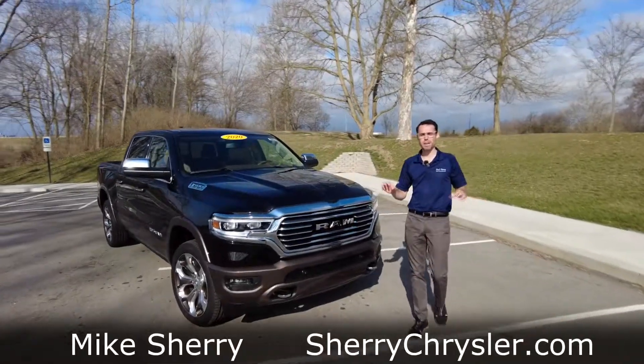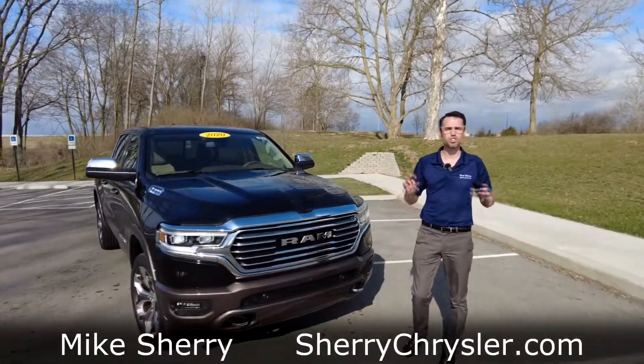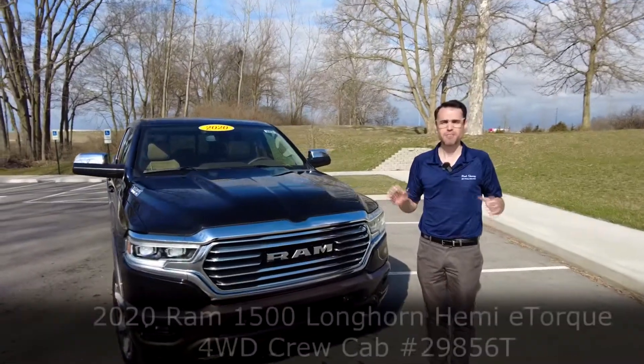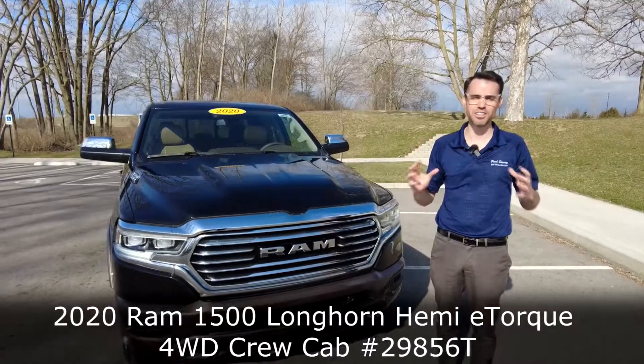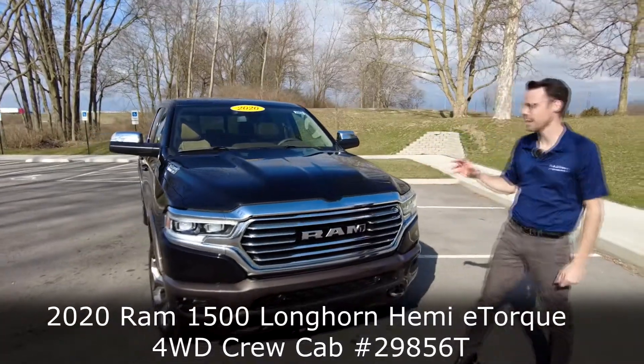Hey everyone, Mike Sherry with Sherry Ram. Today I'm featuring a brand new 2020 Ram 1500. This is a Longhorn edition, so it's going to have all the goodies on it. I'm excited to show this to you today.